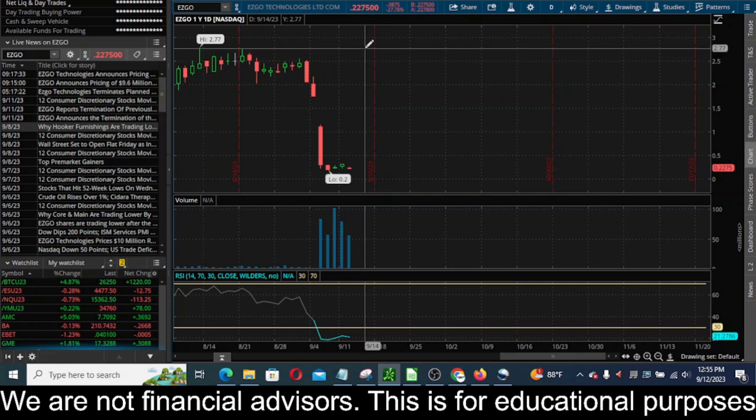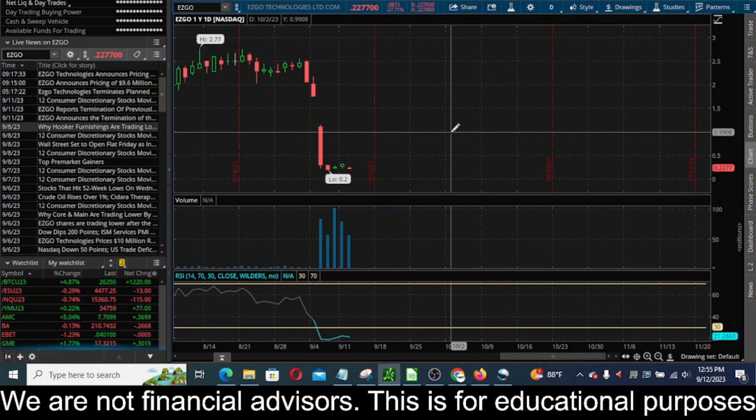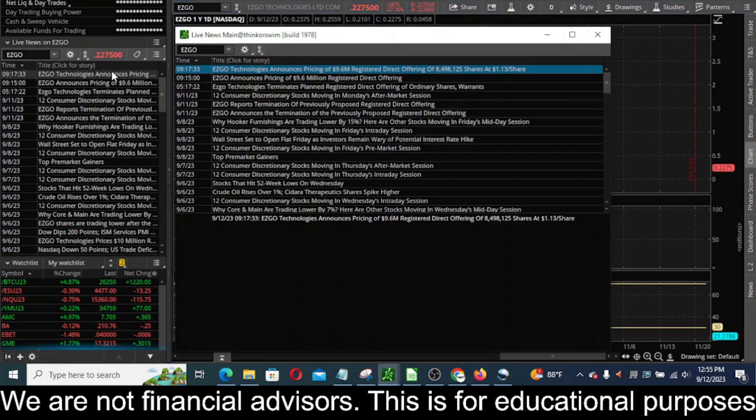They were hovering up around the three dollar level and then they announced an offering, and this thing started to make massive moves lower. It dove from almost three dollars down to about 20 cents or so — it's sitting at 22 cents right now, down almost 28 percent on the day. You can see a news story here in thinkorswim talking about a registered direct offering.